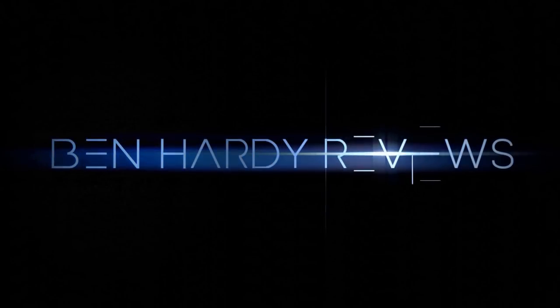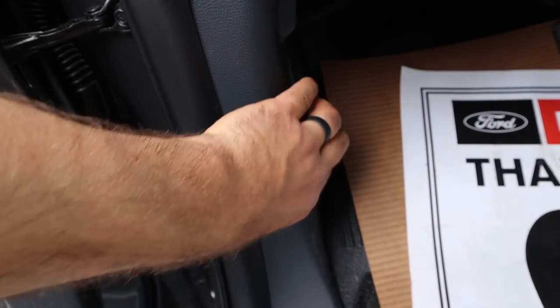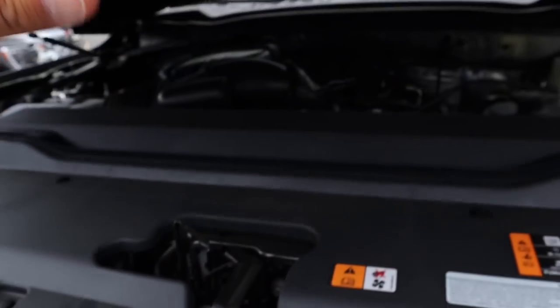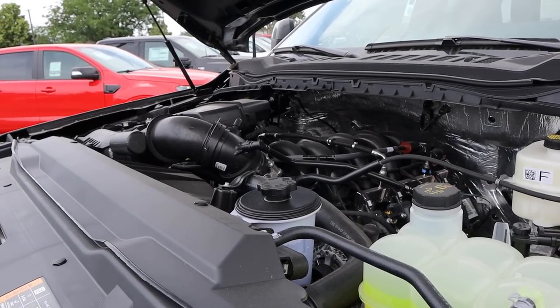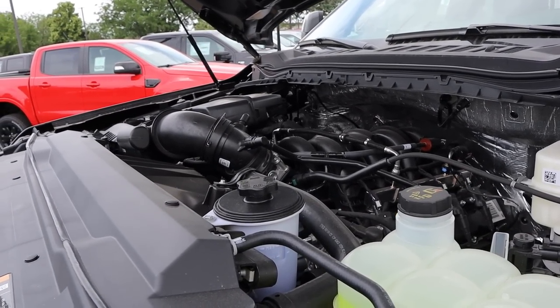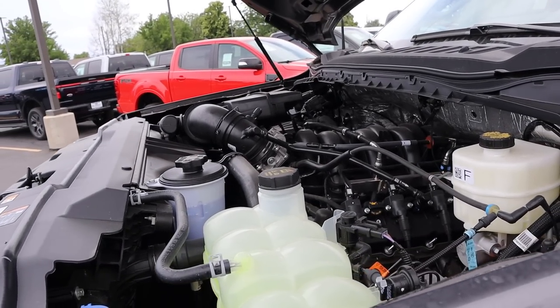On a side note, if you want to save time and money the next time you purchase a car, there's a link to my car buying guide in the description down below. Let's get into it. Powering this is the 7.3 Godzilla V8 that goes through a 10-speed automatic transmission. Power outputs are 430 horsepower and 485 pound-feet of torque.